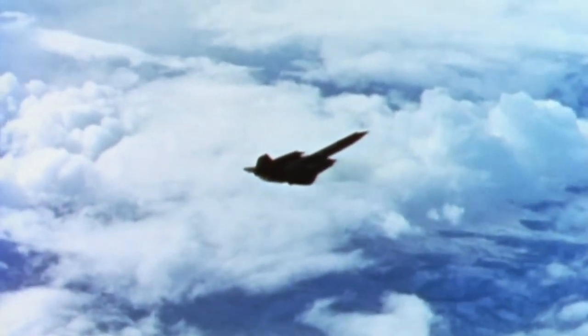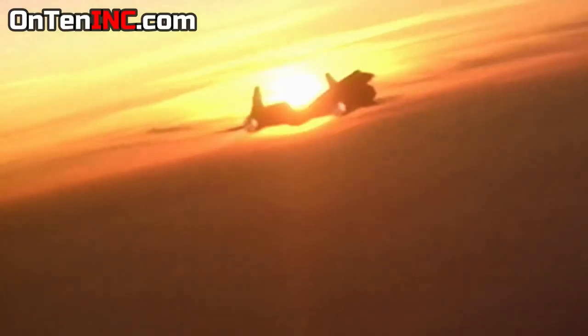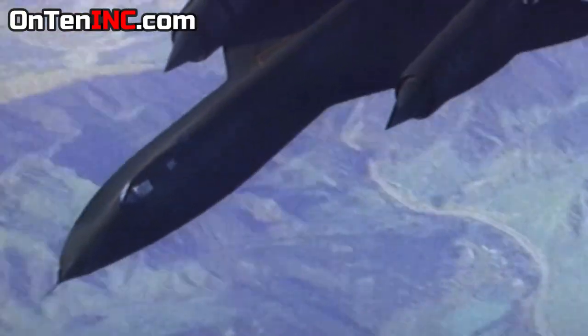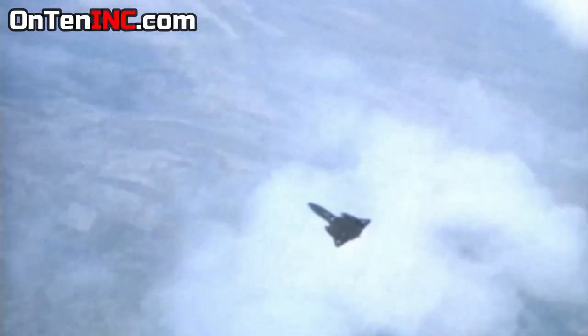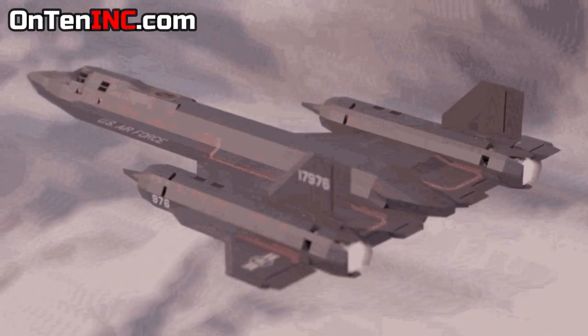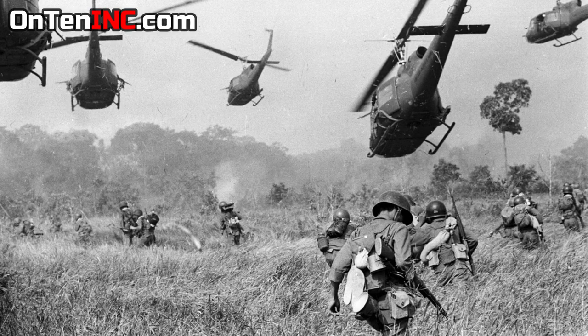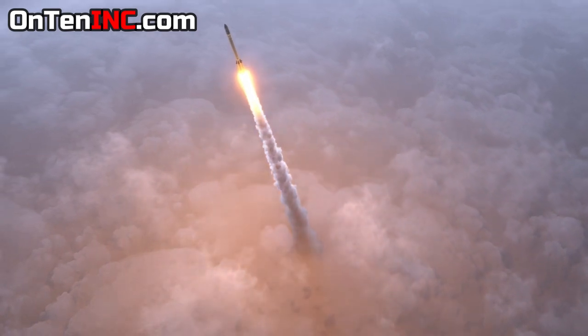Even though this aircraft was ready in 1964, it took four years of testing before it entered service — essentially four years of torture testing. The SR-71 was mostly used as a spy plane, starting its job in the Vietnam War and continuing all the way to the end of the Cold War. Notably, in the Vietnam War, 800 missiles were shot at the SR-71 and not a single one hit.